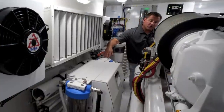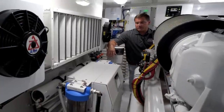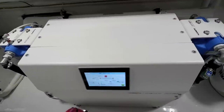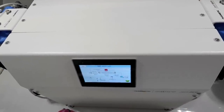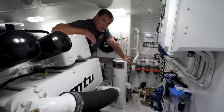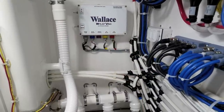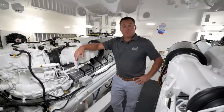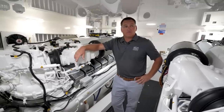One of the options that the crew will really appreciate on this 72 convertible is this Spot Zero water maker combination unit. This unit softens the water, allowing you to wash the boat with a spot-free finish. Another great feature that the crew will love is this Willy Vac system, which allows you to clean all the bilge areas from this one central location. The engineers at Viking have done a fabulous job with the design and layout of the engine room.